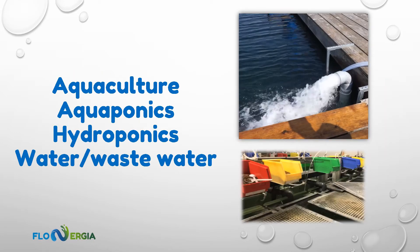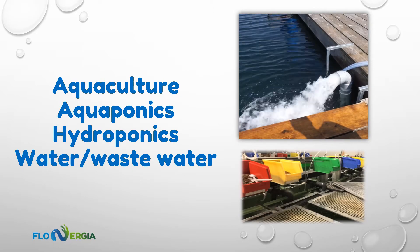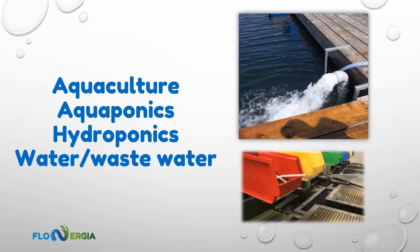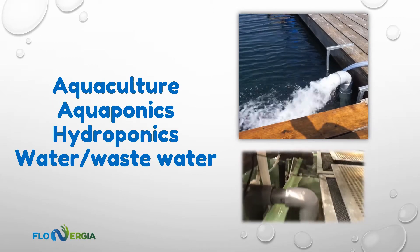At Flownergia, we are passionate about water, wastewater, aquaculture, hydroponics, and aquaponics, and the positive impact these industries have in the world.